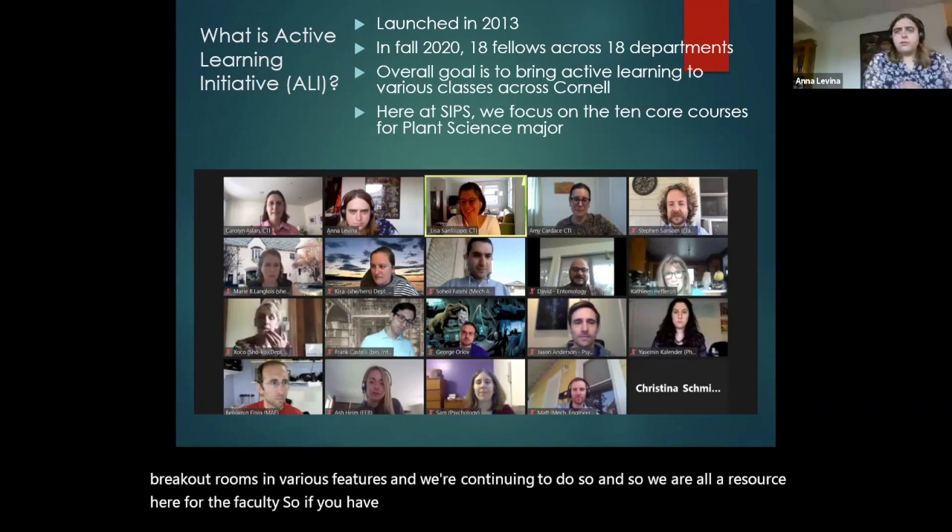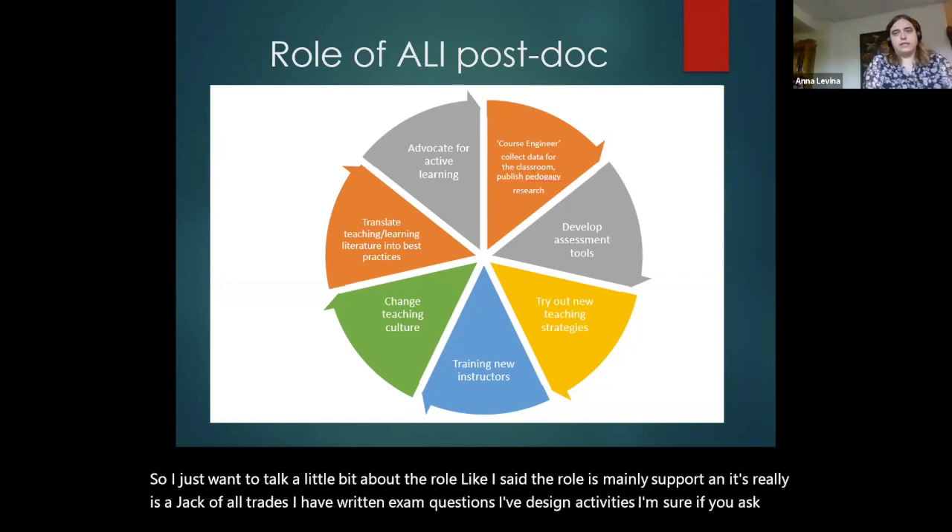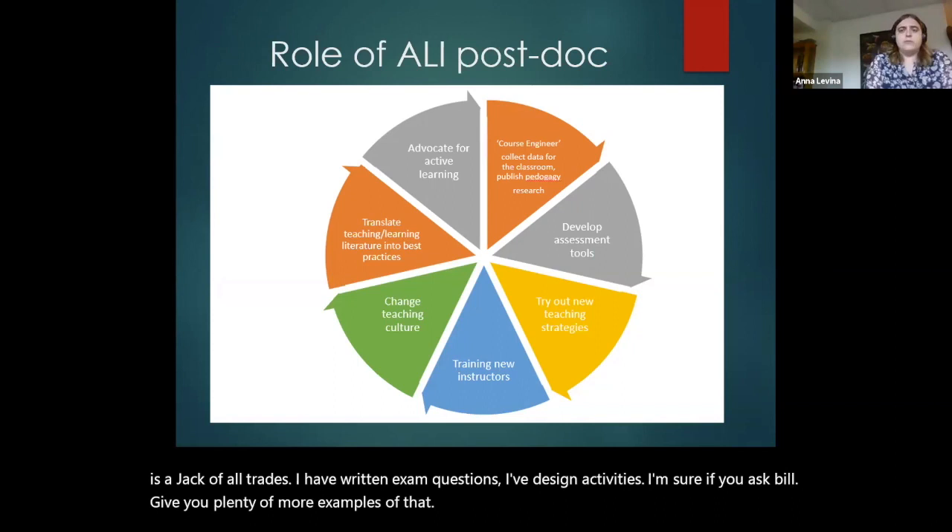I just want to talk a little bit about the role. The role is mainly support, and it really is a jack of all trades. I have written exam questions, I've designed activities. But really, we're here as support.